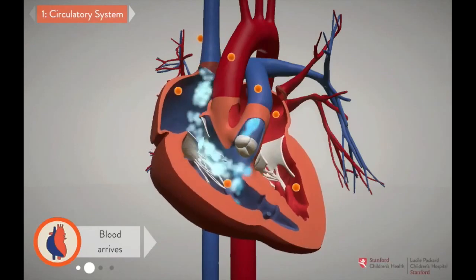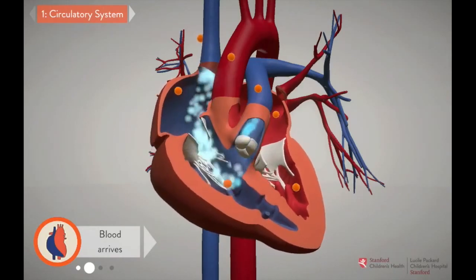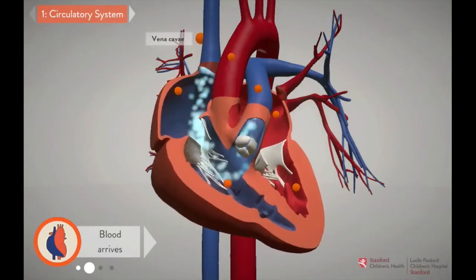Blood that needs a fresh supply of oxygen arrives to the right side of the heart via the inferior vena cava and the superior vena cava, the body's largest veins.